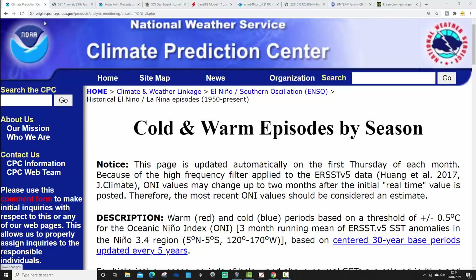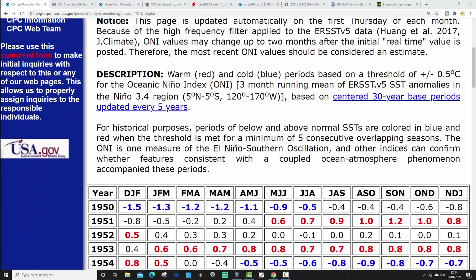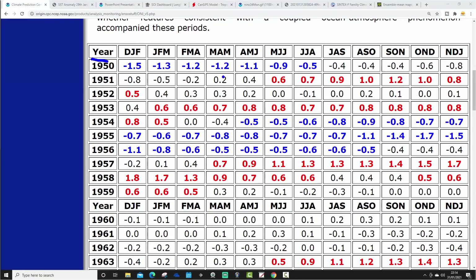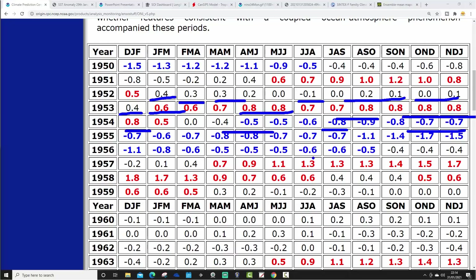We're going to start off looking at cold and warm episodes by season at CPC, NCEP, and NOAA. This depicts all ENSO events via tri-monthly periods going right the way back to 1950. In 1950 we have a La Niña through the first half of the year - those are the negative blue numbers. That reverses to ENSO neutral going into the second half of 1950. On the other hand, 1953 has an El Niño - those positive red numbers. So essentially, blue is La Niña, red is El Niño.